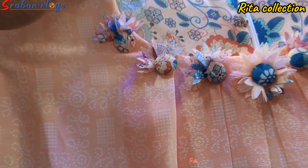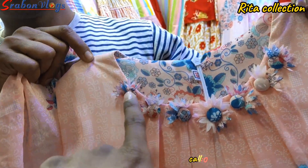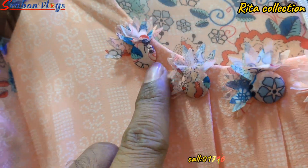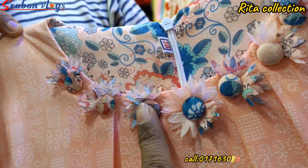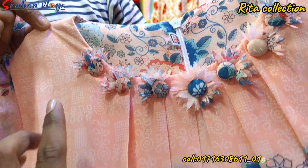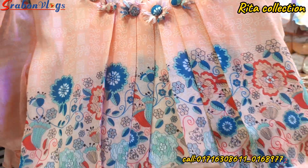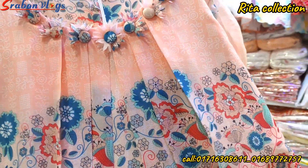It's a beautiful dress. You can wear this very beautiful dress.